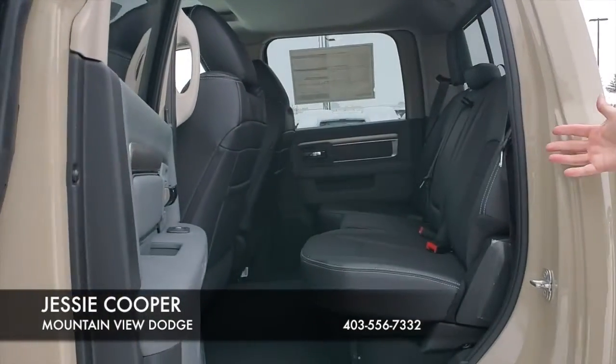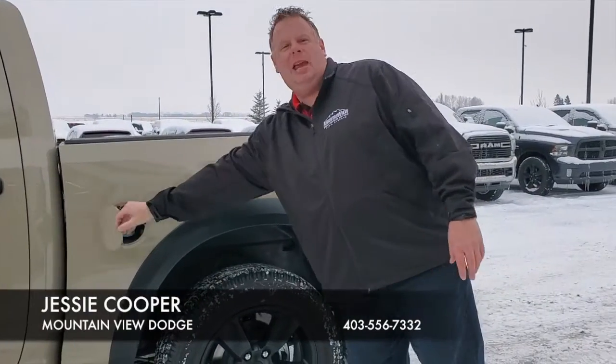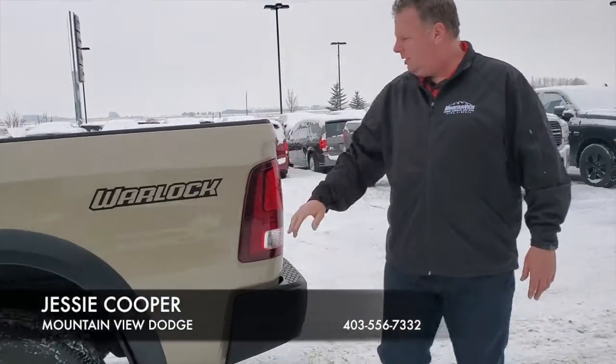Into the back, plenty of room in this classic model truck. As we go down, we have a gas cap, and the Warlock decals that come across.